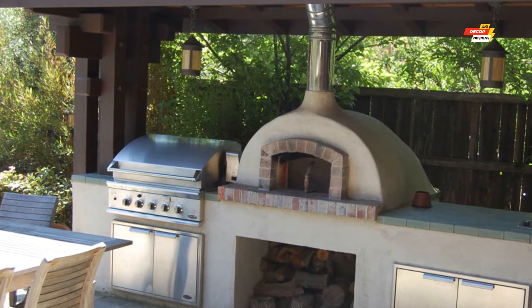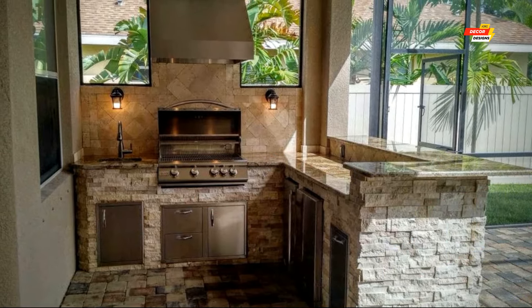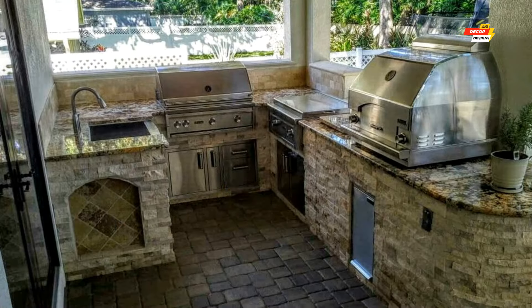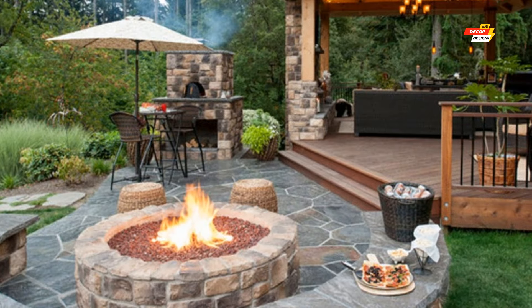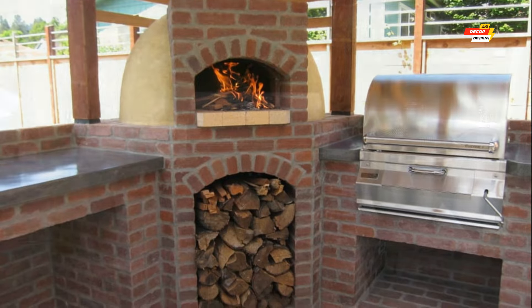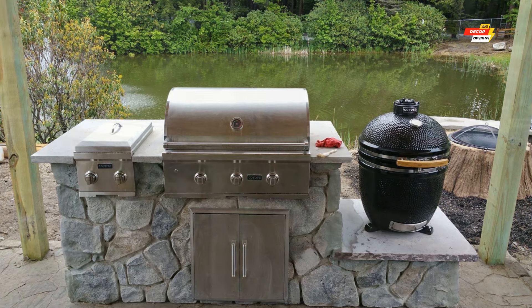Don't forget to like this video and subscribe to Homes Decor Designs for more inspirational home improvement ideas. In the comments below, tell us what your dream outdoor kitchen with a fireplace would look like. Thanks for joining us on Homes Decor Designs — until next time, happy designing! Don't forget to subscribe and hit the bell button so you never miss our new informative and inspiring videos. Thank you, and see you in the next video.